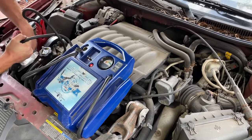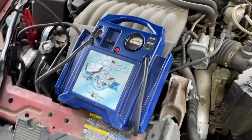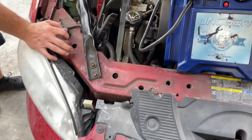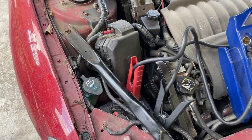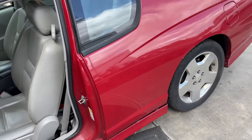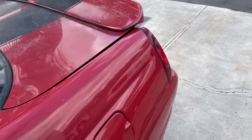Look at that LS - 5.3 liter active fuel management, brother! Do you think you can handle this? You've had a lot of this lately. Did you see that - whoever had it last just left everything in it. You got any goodies? I don't know, let's find out!